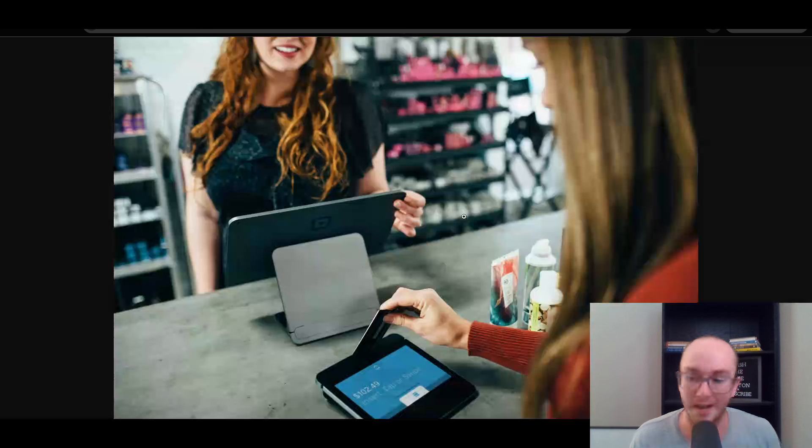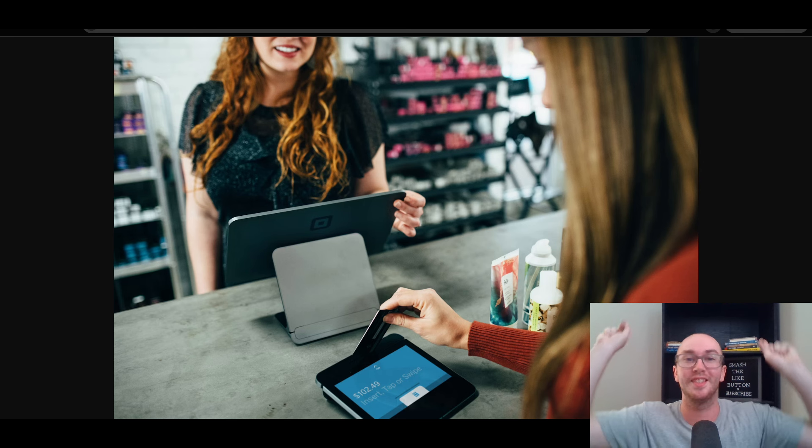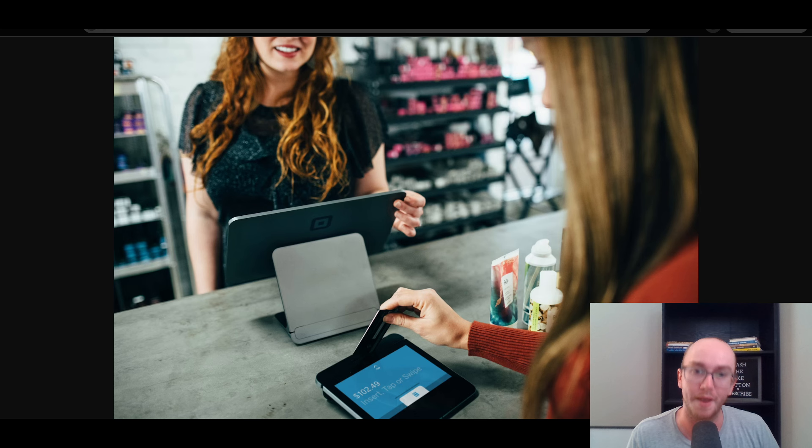That pretty much rounds out this video of five of the best POS systems with e-commerce integrations. If you're looking for an e-commerce store to connect with your point of sale and POS system, these are some of the best. Check out those links down below in the video description, some of which are affiliate links. If you enjoyed it or found it helpful, be sure to smash that like button, hit the subscribe button and notification bell so you're notified whenever I upload a new video. That's all for today's video and I will see you in the next one. Peace out.